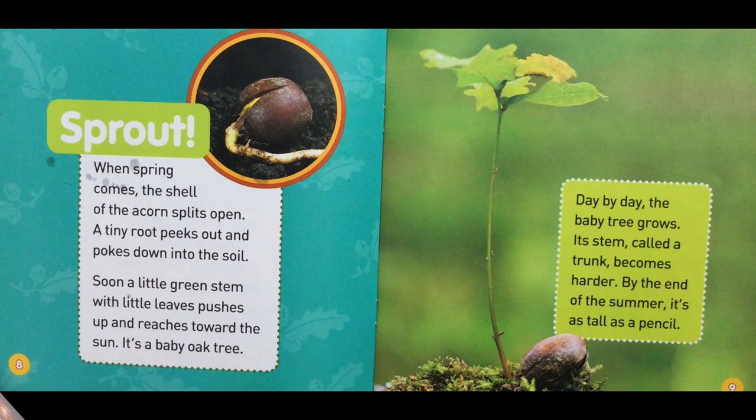Sprout! When spring comes, the shell of the acorn splits open. A tiny root peeks out and pokes down into the soil. Soon, a little green stem with little leaves pushes up and reaches towards the sun. It's a baby oak tree.